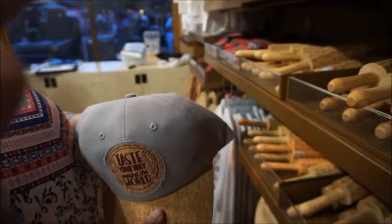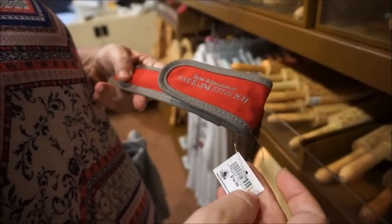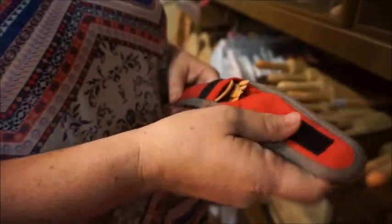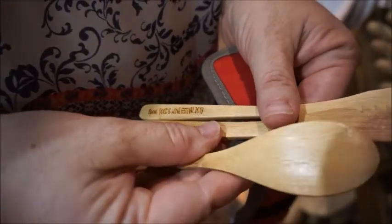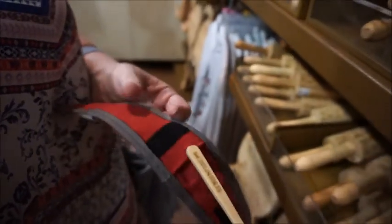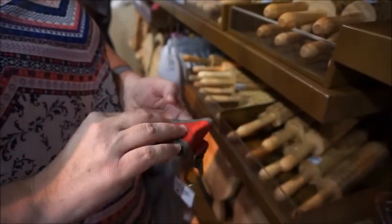Oh, those are the bamboo utensils! I need these. It's cool — it's got a carabiner, or a lobster clasp, so you can just attach it to things. These are $14.99 — perfect for your lunchbox. They even say 'Food and Wine' on the handles. Look at that knife — that's pretty sharp. I wonder if they're dishwasher safe. I don't know, but that's really nice.